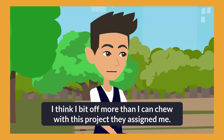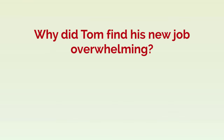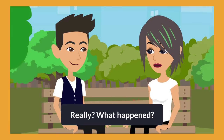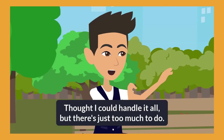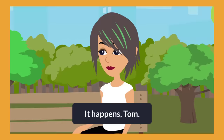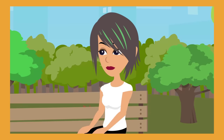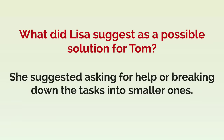I think I bit off more than I can chew with this project they assigned me. Why did Tom find his new job overwhelming? Because he underestimated the workload for the assigned project. Well, I underestimated the workload. Thought I could handle it all, but there's just too much to do. Maybe you can ask for some help or break it down into smaller tasks. What did Lisa suggest as a possible solution for Tom? She suggested asking for help or breaking down the tasks into smaller ones.